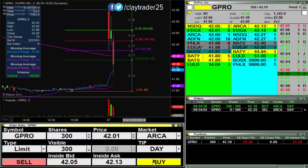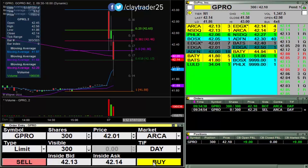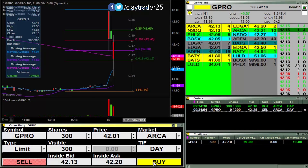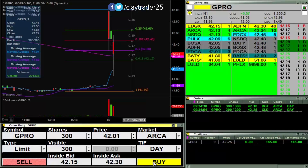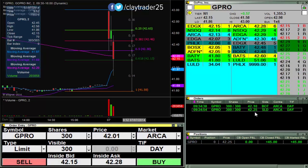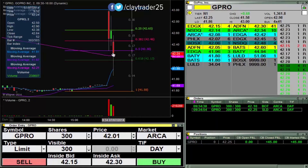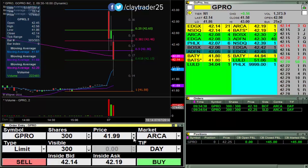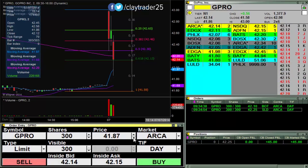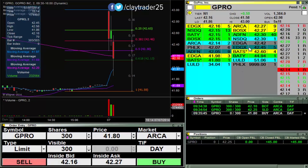Looks like there's some big buyers at 42. And there I am out for a 15 cent gain on 300 shares, so quick little $45. If it drops back down there though, I will gladly start to build another position.